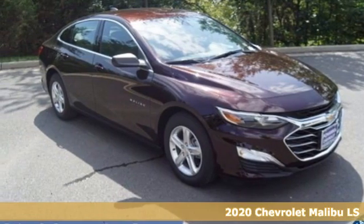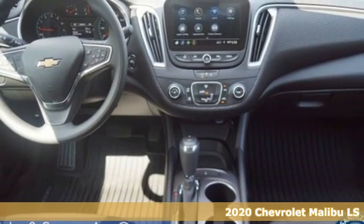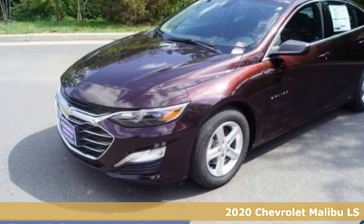It's a new 2020 Chevrolet Malibu. Smart and alluring. It'll impress you with its safety measures, fuel efficiency, and overall performance.